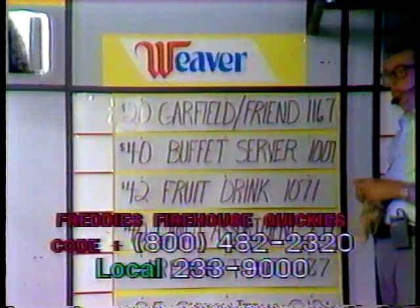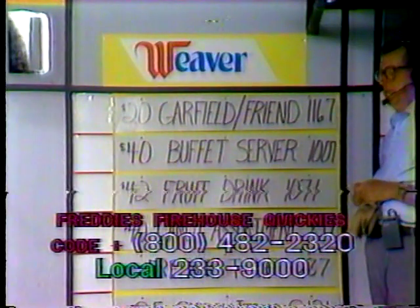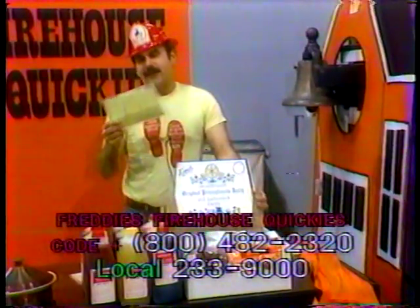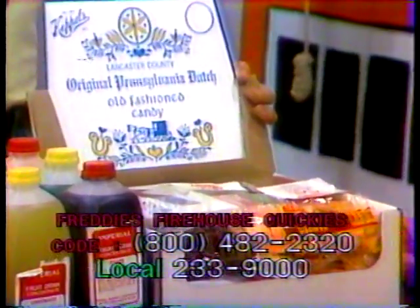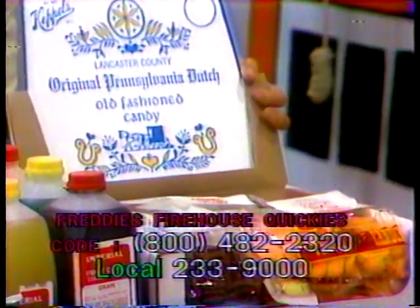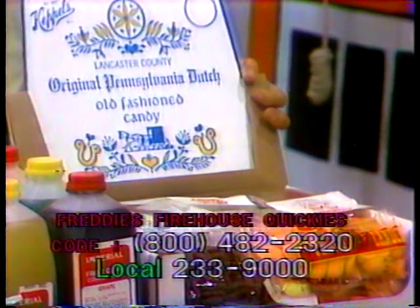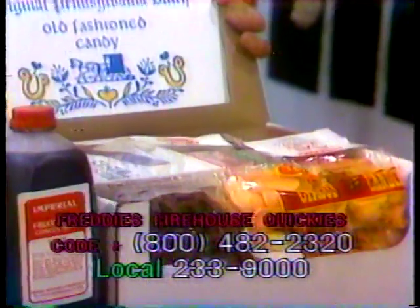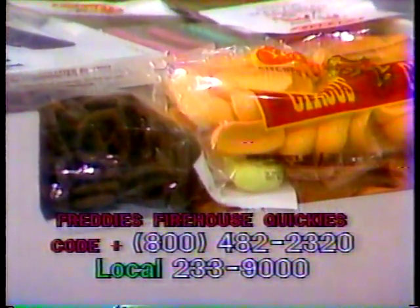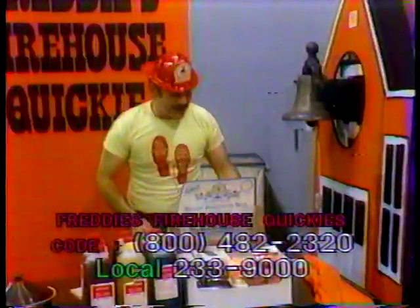Next item we have is item 899, a $40 value — a candy assortment. It's an assortment of Keppel's Fine Original Pennsylvania Dutch Candy in household quantities. The assortment contains chocolate-coated pretzels, chocolate-coated marshmallow twists, old-fashioned coconut slices, grained citrus, marshmallow, hard candy drops, and hard candy sticks. Item 899.